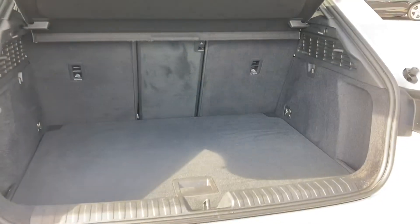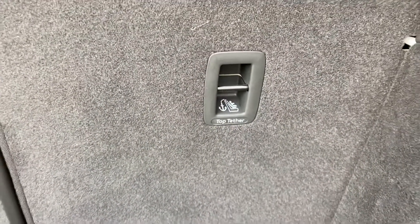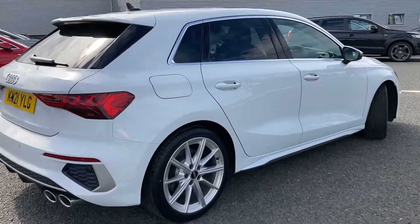As we open the boot, you've got a large amount of boot space — very practical, perfect for storing shopping or bags. You've also got your child isofix points which are located in the rear seats. It's an absolute beauty and I'm sure you'll agree.